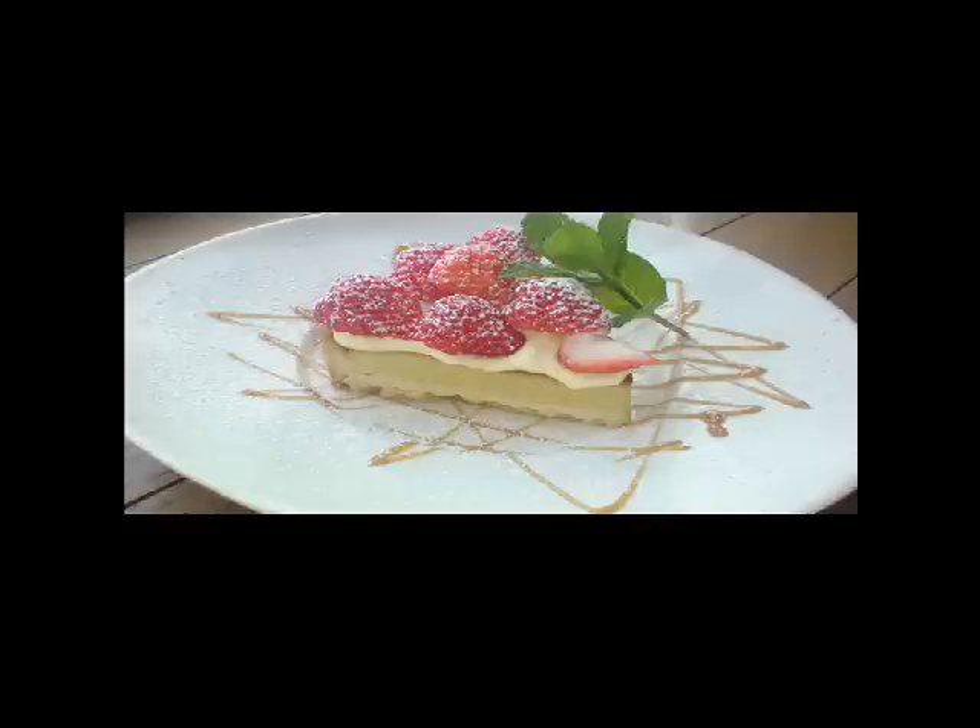This is strawberry tart. They don't serve this throughout the year, but they change the fruit every season. Strawberry tart is liked by most people.